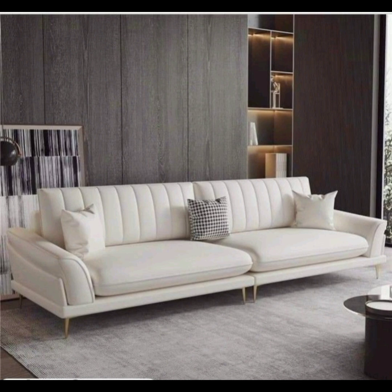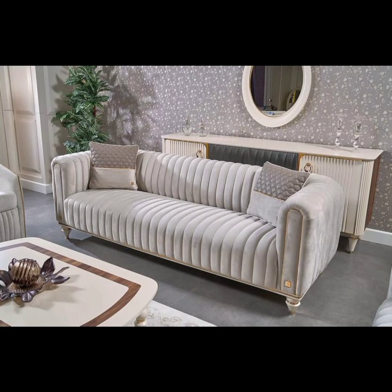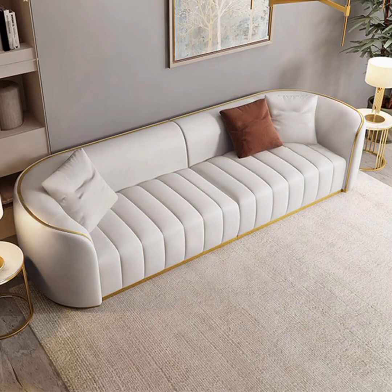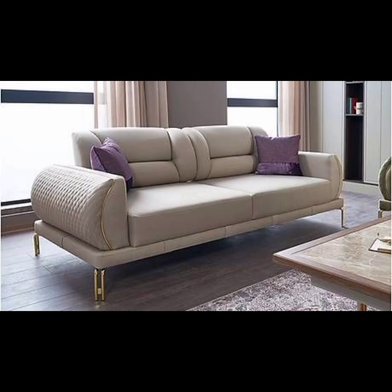Velvet sofa: velvet has been gaining popularity in recent years due to its luxurious and soft texture. A velvet sofa can add a touch of elegance and sophistication to any living space. It comes in various colors, but jewel tones like emerald green, deep blue, or rich burgundy are particularly fashionable.